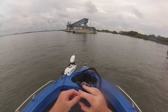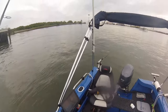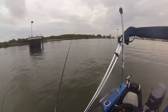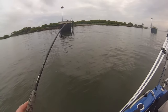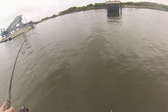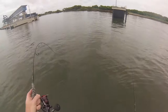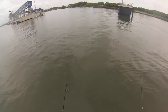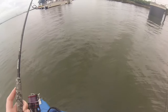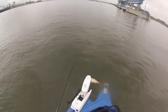Trace is still good, so we'll put another live prawn out and see how we go. This could be another thready - I don't think he's as big as the thready I just got. I think it could be a snapper. Little school Jew! He's only tiny, must only be 50. I'll see if I can let him go.